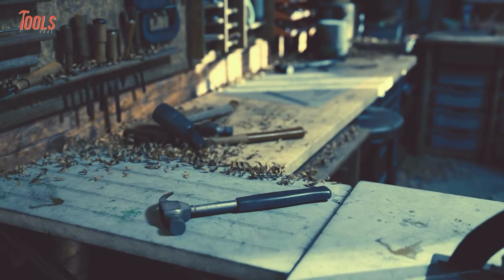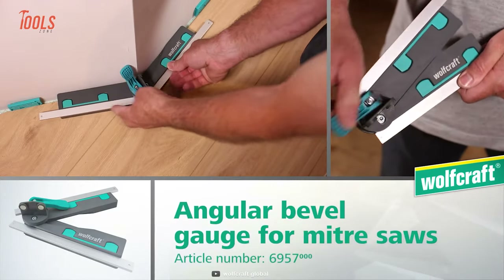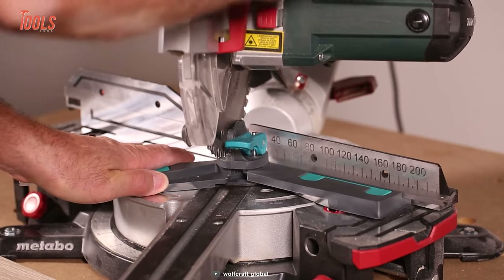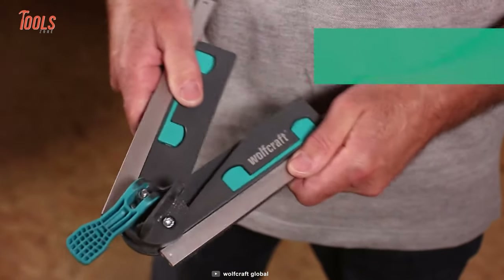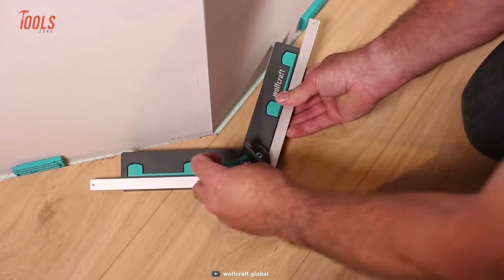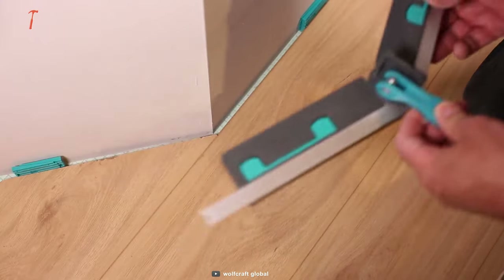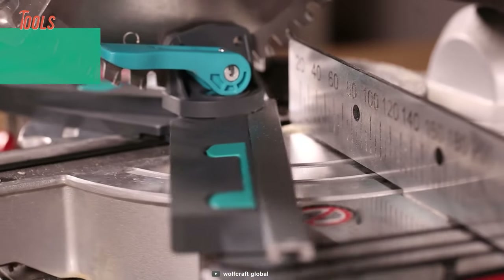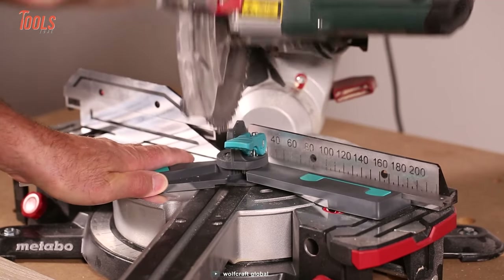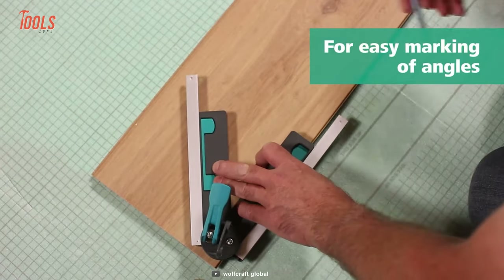Carpenter's tool kits are incomplete without an angular bevel gauge, so count on this Wolfcraft angular bevel gauge to achieve perfect measuring angles, especially when using miter saws. Thanks to its two flexible plastic legs, you'll get optimum stability when transferring angles and critical measuring. The eccentric lever makes sure for convenient fixing, which stands for effortless angle alignment on the miter saw, meaning measuring small corners is no more a headache. The angular bevel gauge also helps you to mark different angles easily.